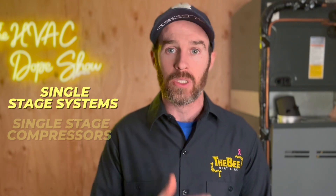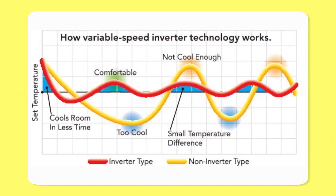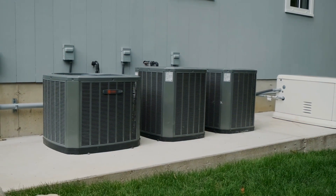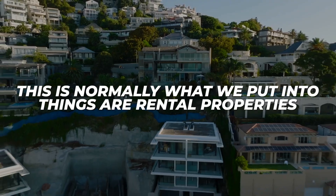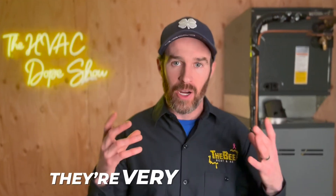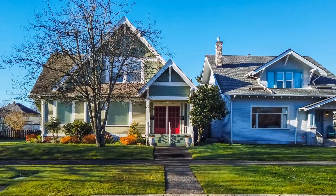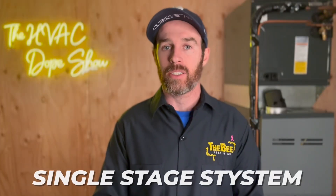The first tier of AC rebates is for single stage systems with single stage compressors. It's your basic system — either on or off, with no bells and whistles and very easy to fix. Most parts are in stock on our truck, which is why this is normally what we put into rental properties. Smaller homes not concerned about efficiency oftentimes use a single stage system.